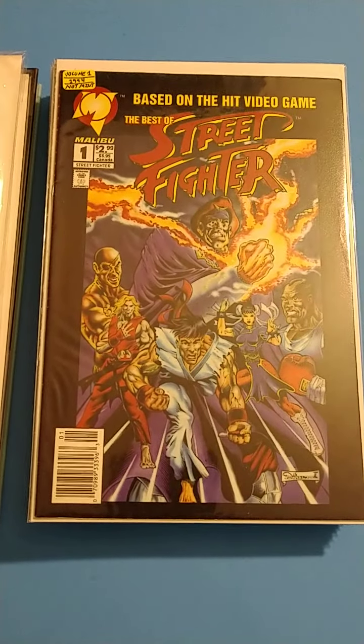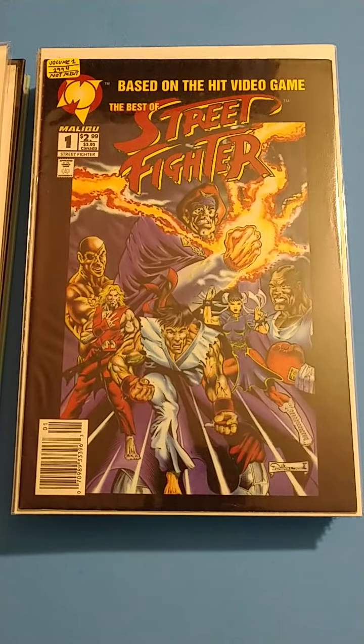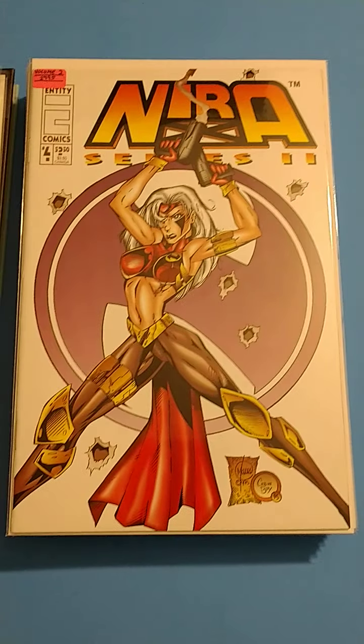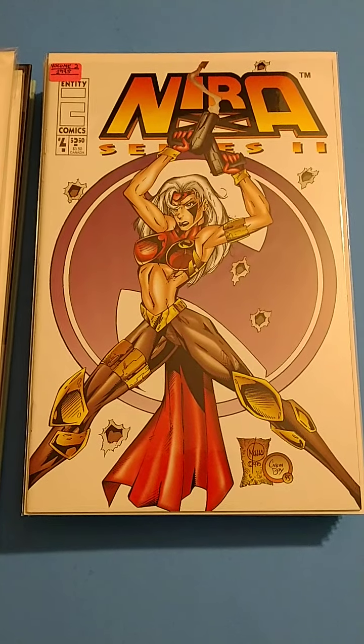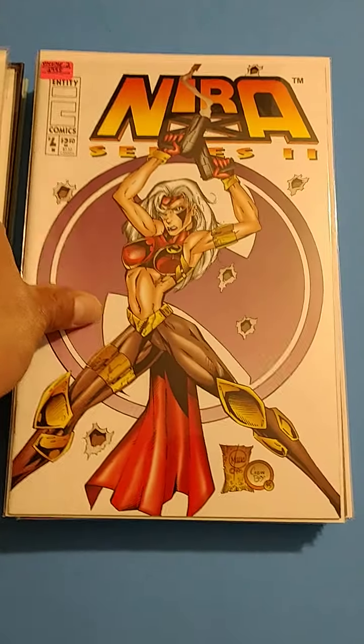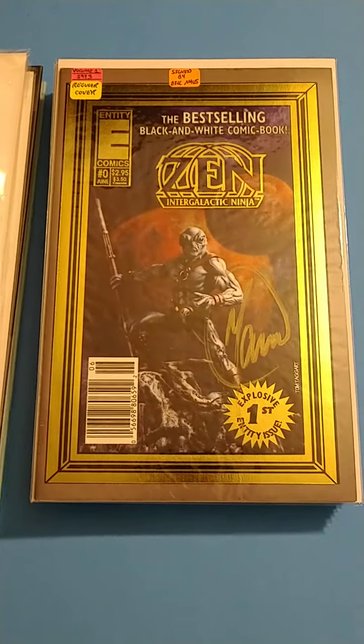We got the Street Fighter Volume 1, 1994, issue number one. Then we got the Nira X, old school throwback Bad Girl comic book. Always loved these comic books back in the day. Those were also something I couldn't get as a kid.